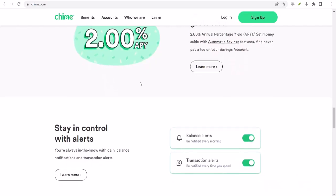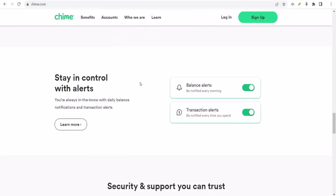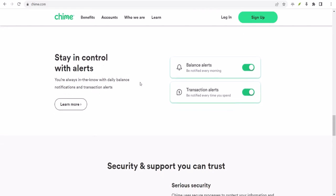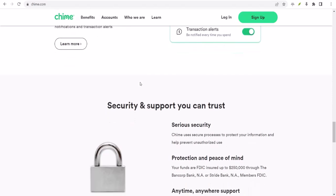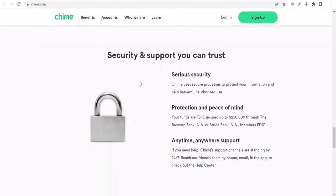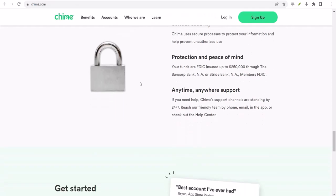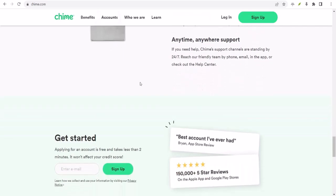But what about those times when you really need money fast? Chime also has a feature called SpotMe Cash Advance. This is different from regular SpotMe. With a Cash Advance, you can actually get up to $200 in cash, but there are fees involved, and it works a bit differently than a regular transfer. So if you're in a pinch and need some quick cash, this might be an option, but it's definitely not the cheapest way to borrow money.